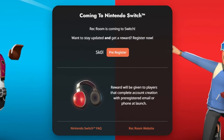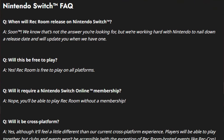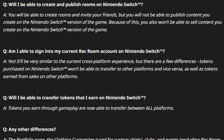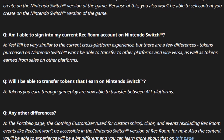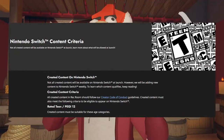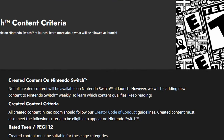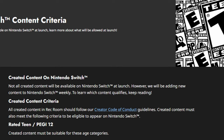Rewards will be given to players that complete account creation with a pre-registered email or phone at launch. Rec Room also put out an FAQ for Nintendo Switch covering questions like: when will Rec Room release on Switch, will it be free to play, will it require Nintendo Switch Online membership, will it be cross-platform, and more. They also note that not all created content will be available on Nintendo Switch at launch, however they will be adding new content to Nintendo Switch weekly.